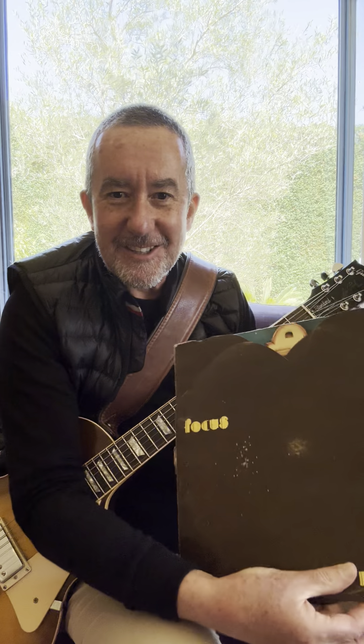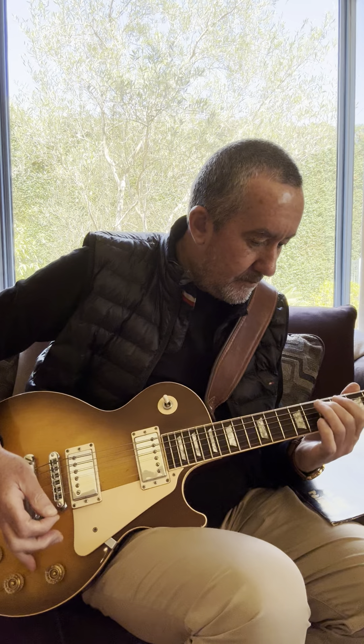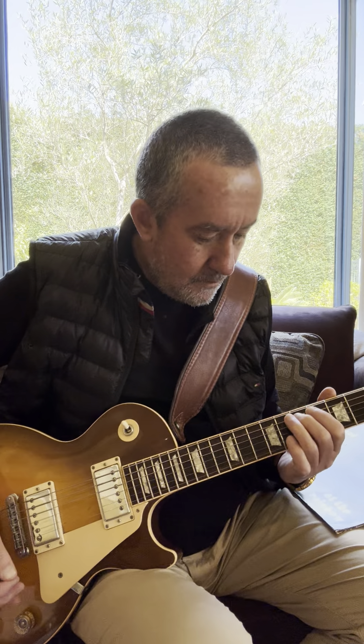For those who know the album, it needs no introduction. So I started by doing some volume swelling - I'm clearly using the neck pickup here, and this is the volume control where I'm rolling with my pinky. You get almost a cello-like effect, and Jan Akkerman used quite a bit of that.